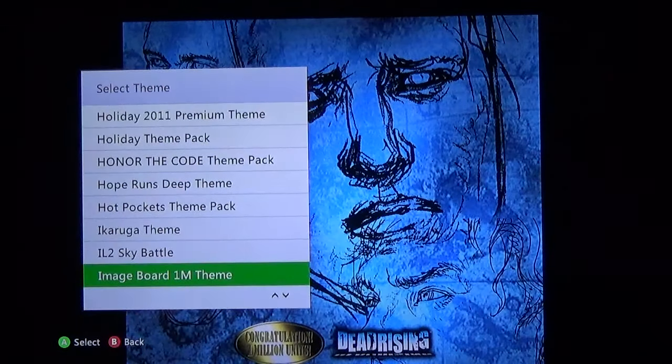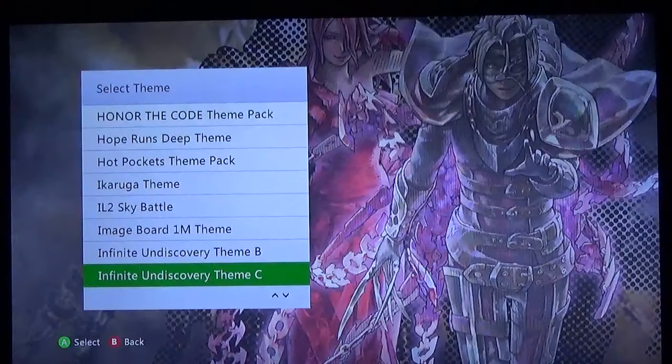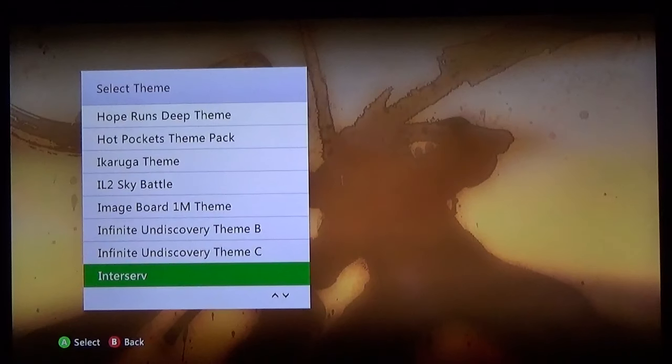Image Board from Dead Rising — I believe they released this theme when they sold one million copies of the game. Infinite Undiscovery — how disappointed I was when I downloaded this. It looks like a cool image, doesn't it? They cut off his head — no that's not my camera, they actually cut off his head in the theme. Oh that's aggravating. This one on the other hand is a great theme — beautiful theme, I keep this one in my rotation.